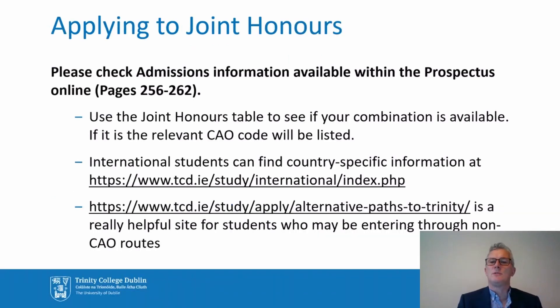That, in brief, is basic information about the structure of Joint Honours and the range of options available for study. I want to encourage you to follow up with further detailed information about admissions through the relevant pages of the prospectus. I also encourage you to look closely at the combinations table to make sure your combination of interest is available, and if it is, the relevant CAO code will be on that table. International students — and we have a very diverse cohort in Joint Honours — can find country-specific information at the link provided, and students entering through non-CAO routes can also find further information at the available link.